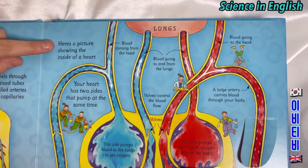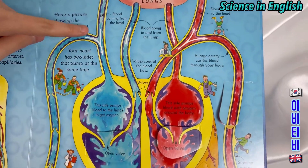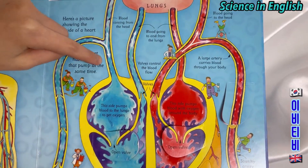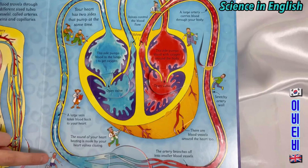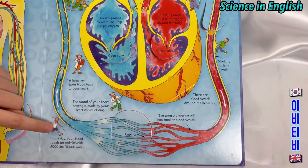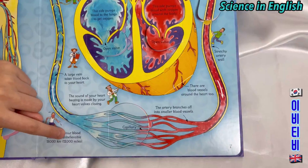Here's a picture showing a heart. Blood coming from the head. Your heart has two sides that pump at the same time. A large vein takes blood back to your heart. The sound of your heart beating is made by your heart valves closing. In one day your blood travels an unbelievable 19,000 kilometres — 12,000 miles.